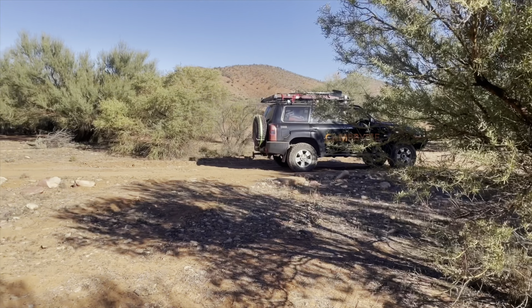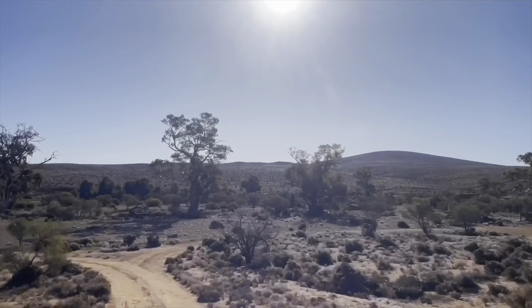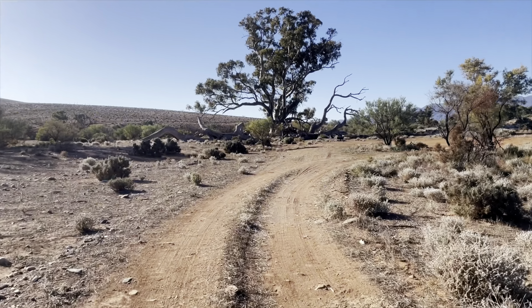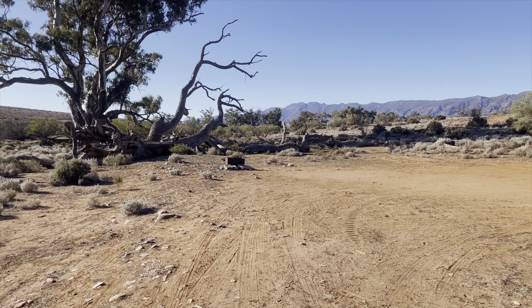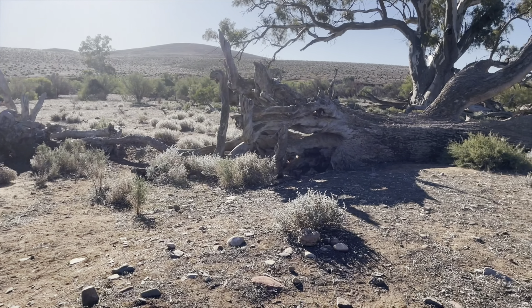These are the last two — 19 and 20. What a journey. Massive place. Let's check these two out. Alpaca Crossing, Site 20 — nice and easy drive in, metal fire pit, lovely surroundings to camp in.